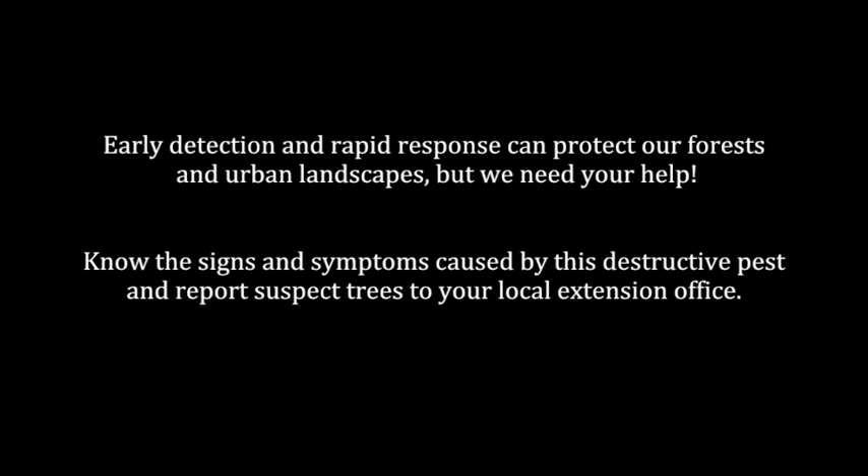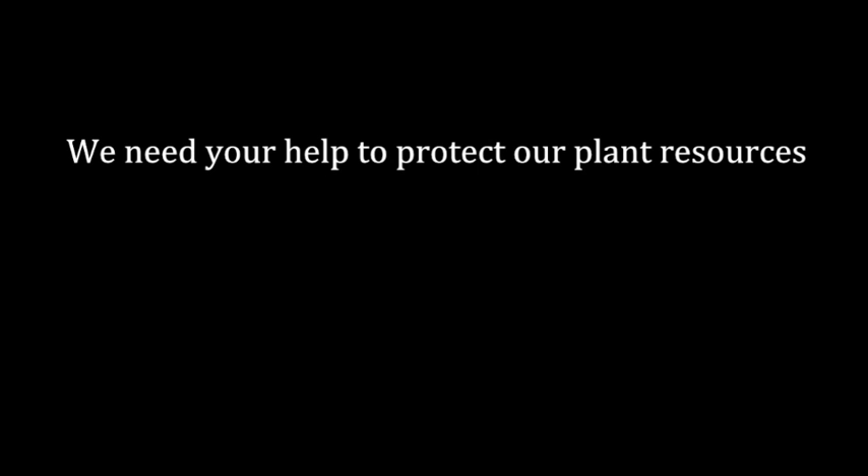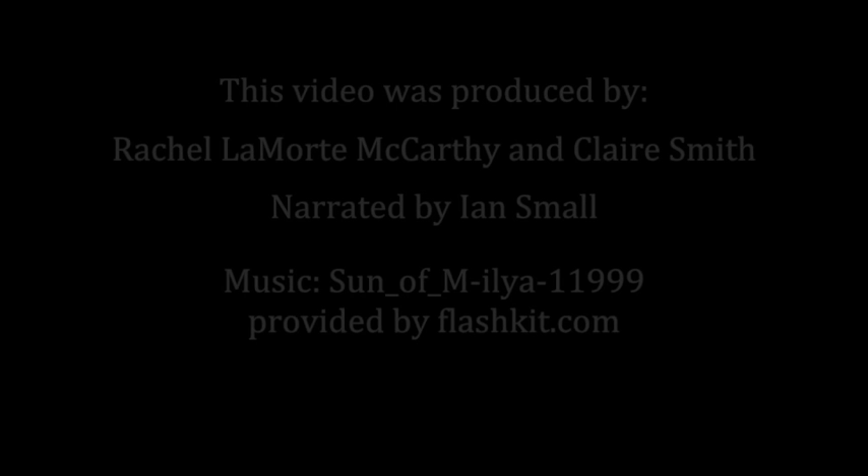Early detection and rapid response can protect our forests and urban landscapes, but we need your help. Know the signs and symptoms caused by this destructive pest and report suspect trees to your local extension office. We need your help to protect our plant resources. Become a FIRST Detector. Learn more at firstdetector.org.